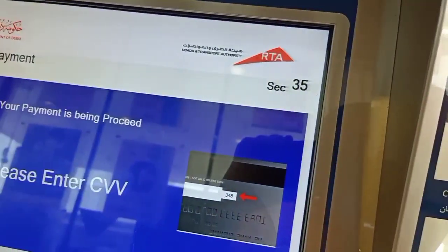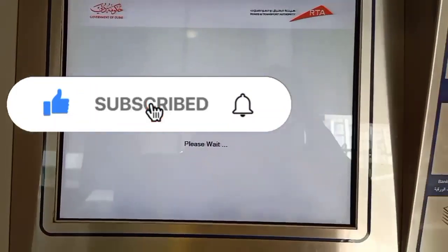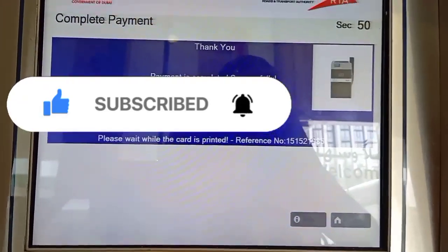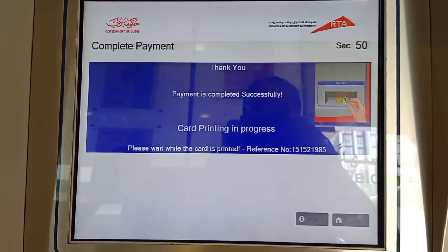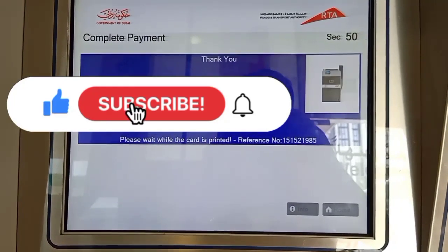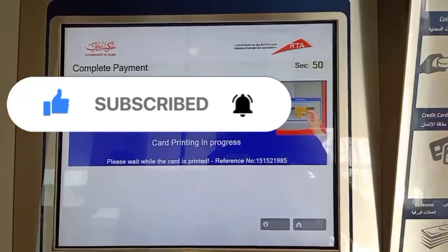Most people are now using credit cards, so enter your CVV. A new window will open showing the payment confirmation. After that, you will see 'card printing in progress' — both the registration card and the sticker are printed. You also need to apply the sticker to your vehicle.